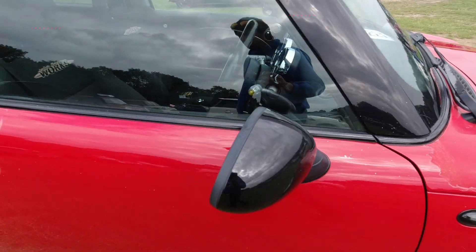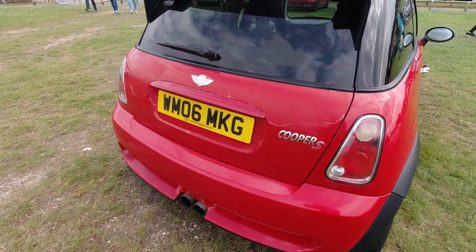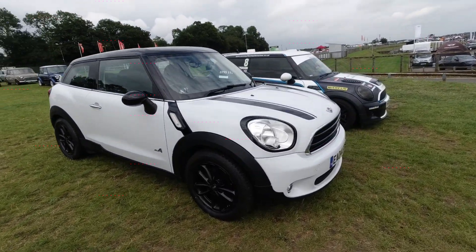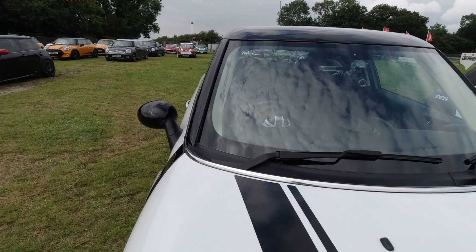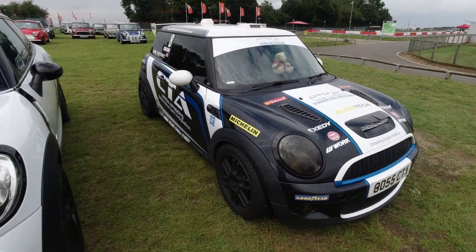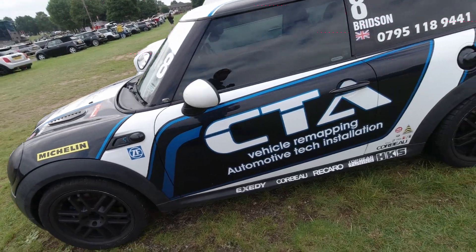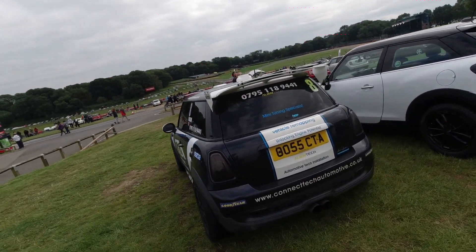Mini with a little bit of lacquer peel — not too much to worry about, still looks in pretty good order mostly. But again as I said before, not every car here is going to be perfect, I'd rather people bring them to show than just leave them at home. A Mini Paceman All4 — plenty of details going on in there with Union Jack rear view mirror. And I think that's the rev counter — it is. This Mini has been done up in a racing style. Vehicle remapping, automotive tech installation — CTA, Connect Tech Automotive. Clearly they do tuning for these cars at least. I quite like the styling of this one — road going race car.